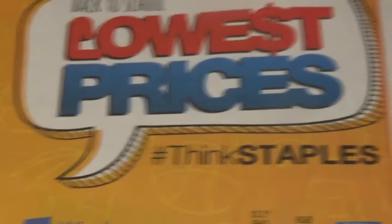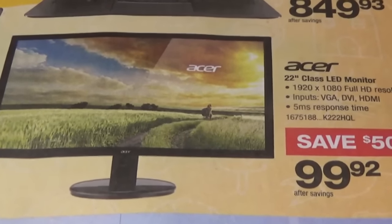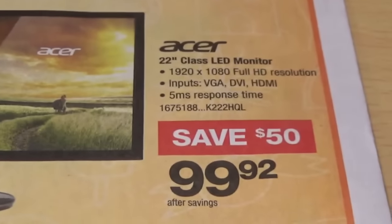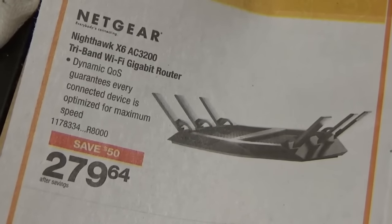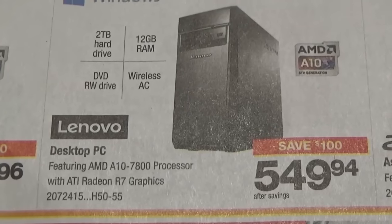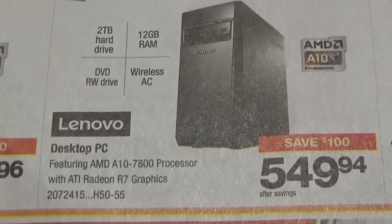Lowest prices — Staples. That made no sense. They got the Acer monitor on sale, kind of like the one I already got. 22-inch class LED, 1080p, VGA DVI, and it's got HDMI. Beats by Dre. I've been thinking about getting a new router because my current router is starting to act up. It's the Lenovo A10 computer — comes complete with 12 gigabytes of RAM, 2 terabyte hard drive, wireless AC, DVD burner, and A10 7800 processor with ATI R7 graphics.